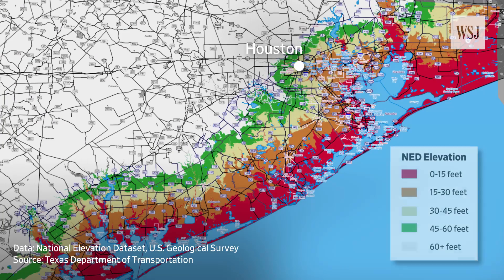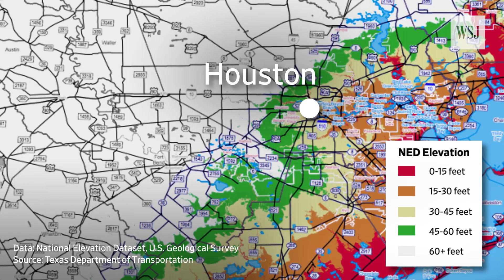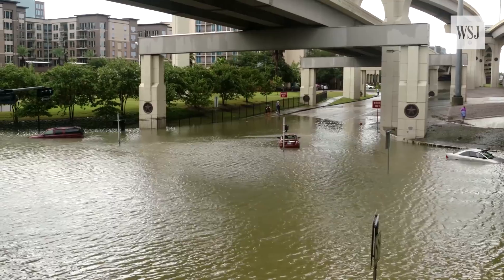Houston is especially vulnerable to flooding due to its geography. The city is less than 50 feet above sea level in some areas, and most of the soil is clay, which drains poorly, causing floodwaters to accumulate faster.